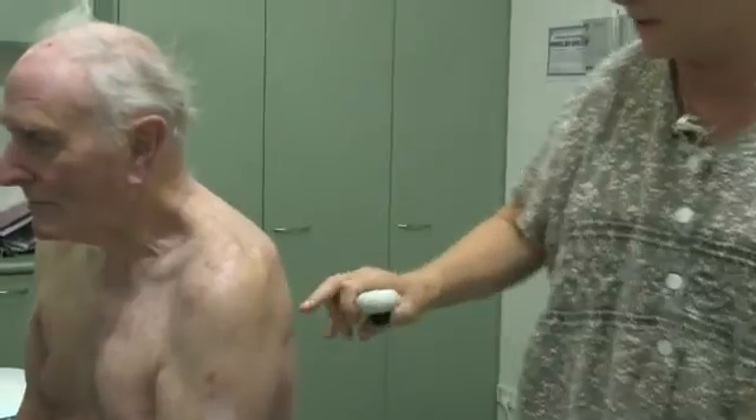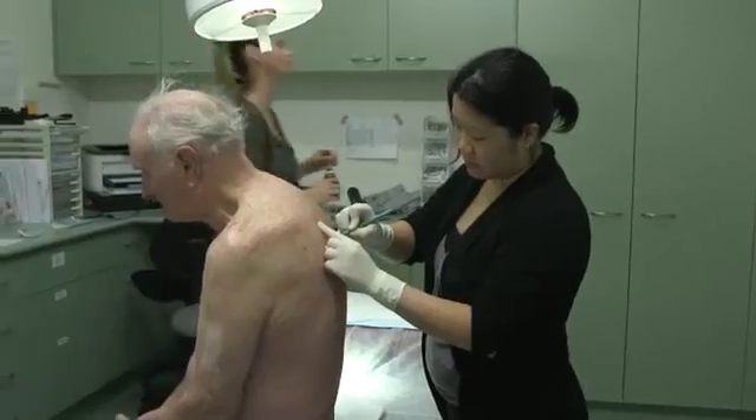If a mole stays the same, then we're comfortable to review that mole again after a 12-month period. If that mole continues to change, an excisional biopsy would be suggested. For most people with no personal or family history of melanoma, an annual mole review is suggested. If you have any moles that are suspicious, then we may suggest a short-term review of three months.